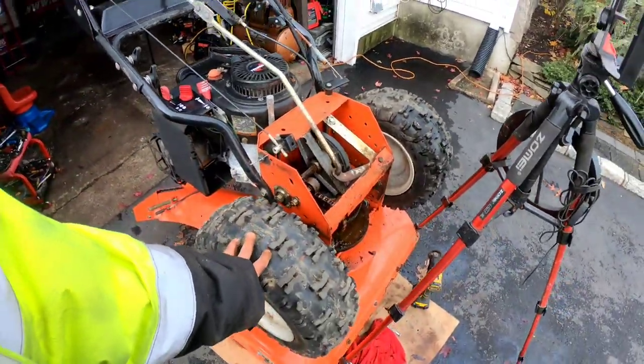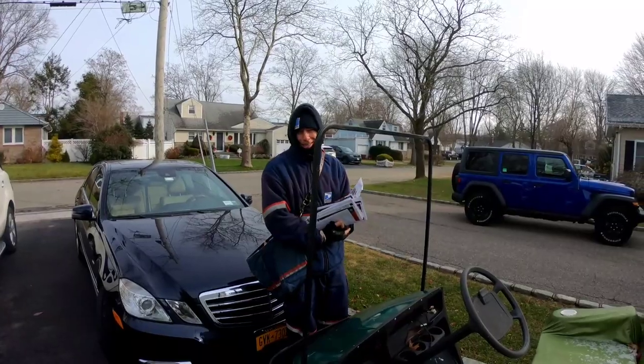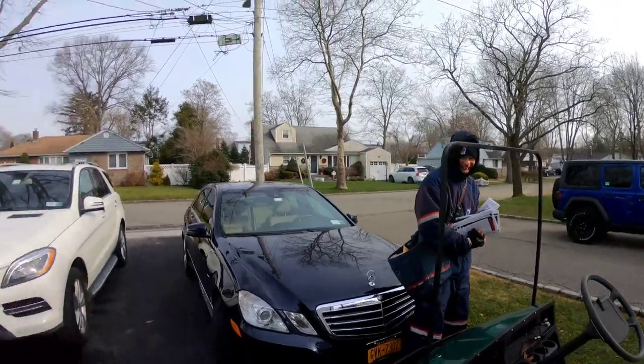This snowblower was actually a tip — Quinn the mailman gave me this tip about it.